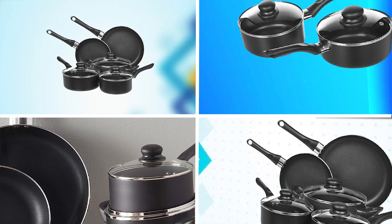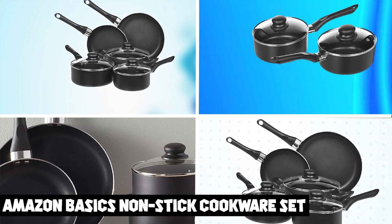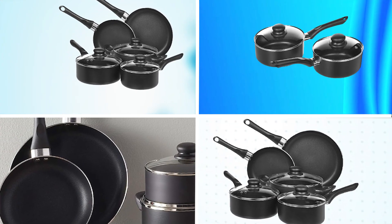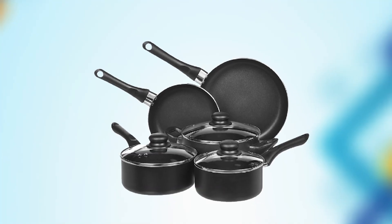At number one position, we have Amazon Basics Non-Stick Cookware Set. The Amazon Basics Non-Stick Cookware Set is a budget-friendly and reliable option for anyone who needs a basic set of pots and pans for their kitchen.